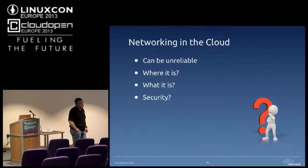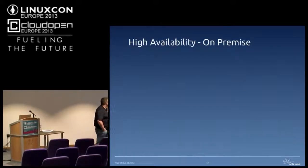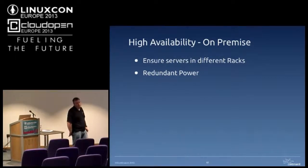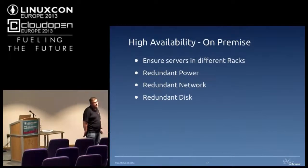There's obviously a security consideration about moving data around cloud environments — you don't know where your data is going. When we used to do high availability on-premise — only about a year ago — you would make sure you had two servers in different racks, so if you had a master and a slave they'd be in different racks. All the machines used to have redundant power, so if one power supply failed the other would kick in. They would normally have two NICs as well for redundant network, and you'd have redundant disks — RAIDed or backed up onto a SAN.